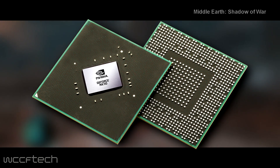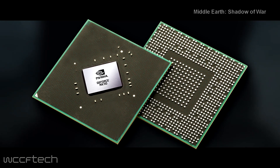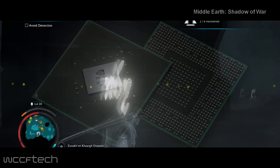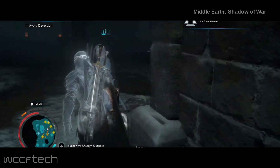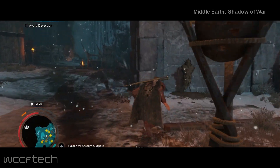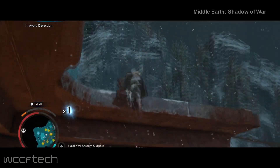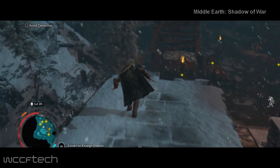That's really a 50% performance increase, but still definitely welcome. Both chips support the most basic GeForce functions such as Nvidia Optimus, GPU Boost 2.0, and GeForce Experience. The chips are compliant with DirectX 12 and OpenGL 4.5 APIs while featuring full Nvidia GameWorks support.